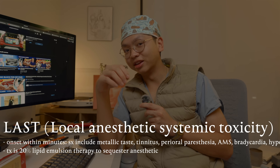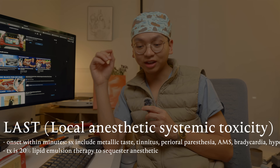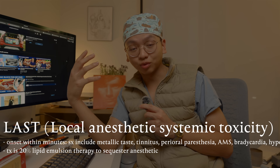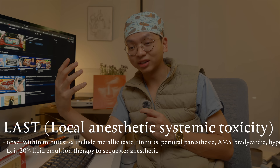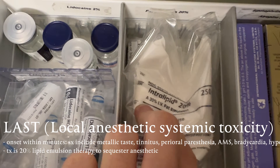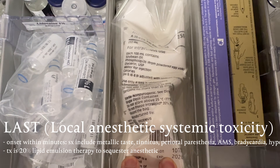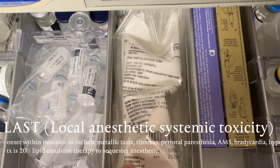You'll often also see local anesthetic mixed in with decadron and depo-medrol steroids — these help the block last longer and also ease the tapering off, so it's not just boom the block wears off. It'll wear off slowly so you don't have a huge jump in pain. All these medications are in the block cart, as well as intralipid, which is the treatment for local anesthesia systemic toxicity — this can happen if you accidentally deposit local anesthesia directly into a vessel. It literally looks like a bag of whole milk.